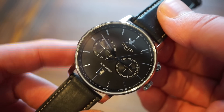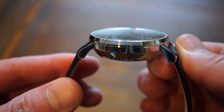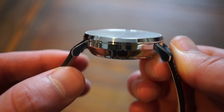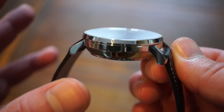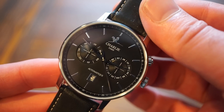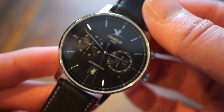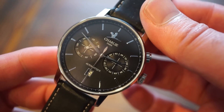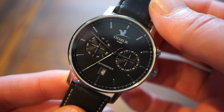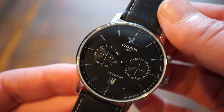We have a nice 40mm case, 13mm thick — a pie-pan, very circular case shape with lugs that drop straight down, so it wears pretty much exactly like a 40mm watch. It has a slightly sandblasted black dial, very legible with applied indices and a nice applied bird logo above 'Charlie Paris.' These watches are assembled in France, which I thought was pretty cool.